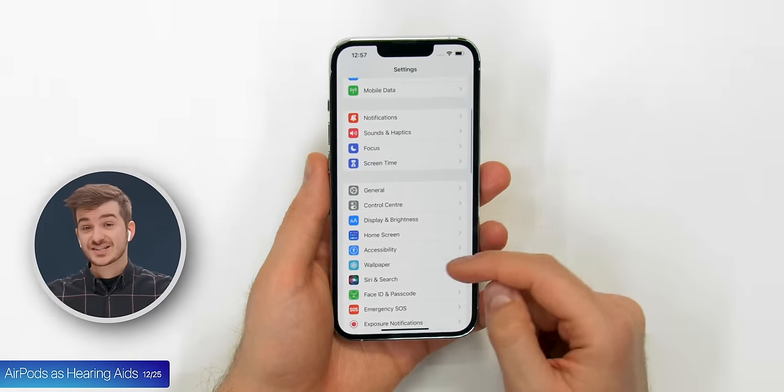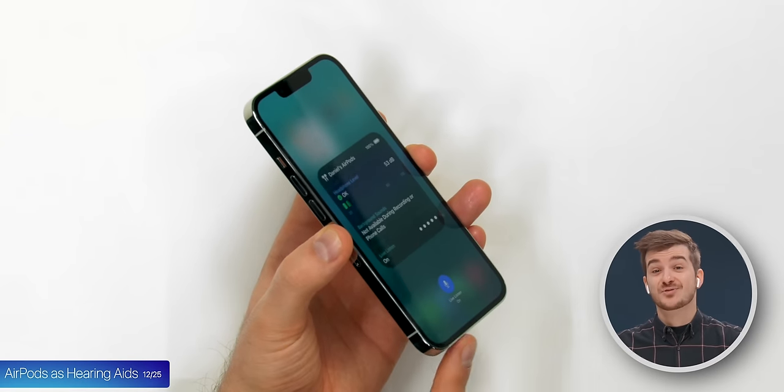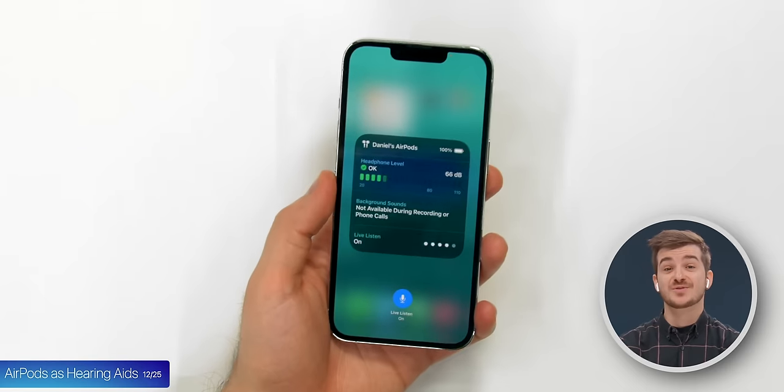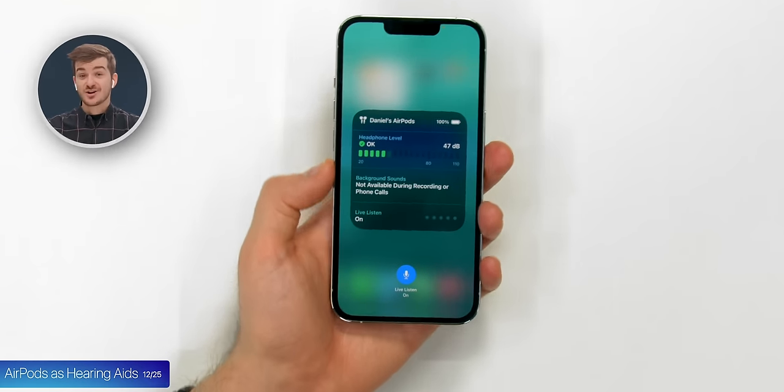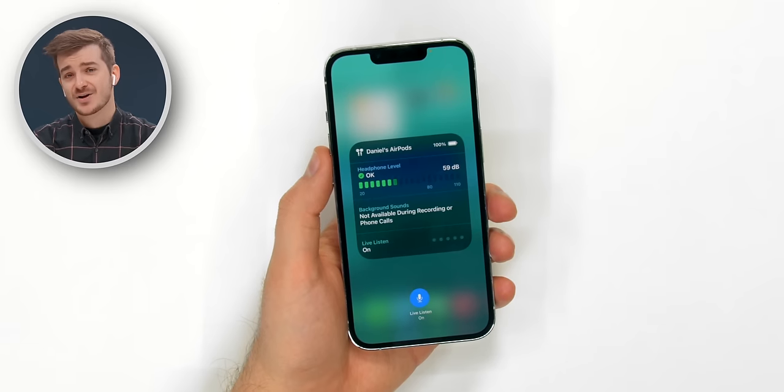Tip 12: This is a pretty big one. If you have someone elderly in your family who needs a hearing aid, one of the best options is actually a pair of AirPods. Go to Settings and Control Center and simply add the Hearing Control. The AirPods will now play real-time audio from your iPhone's microphone, which means you can talk into your iPhone and adjust the volume of your AirPods until your grandpa can hear you.